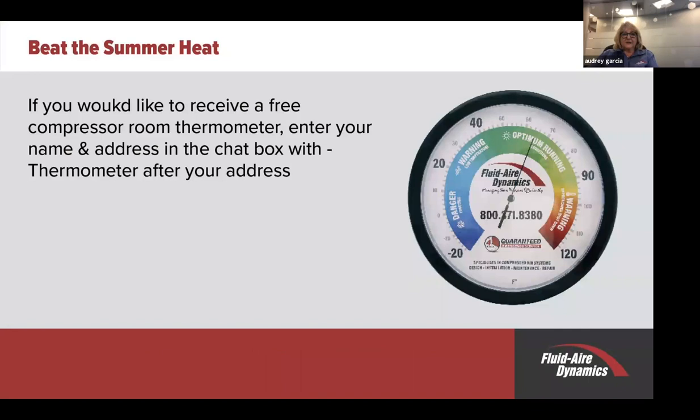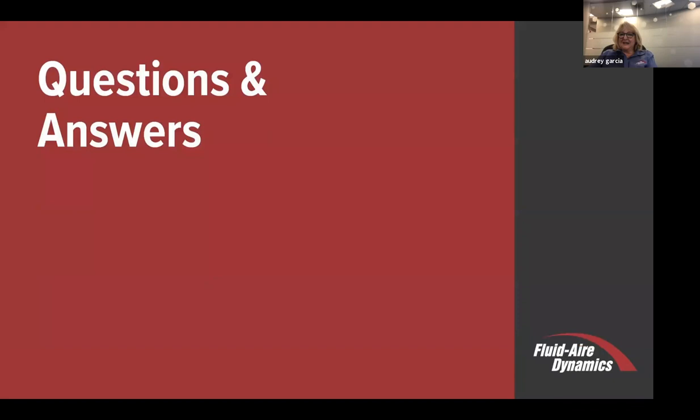If you would like to receive a free compressor room thermometer, just enter your name and address in the chat box and put a dash 'thermometer' after your address and we'll send you one. It's a great tool to have in your room, just to monitor the temperature and make sure it's not getting too high. Are there any questions you would like to ask Mickey?